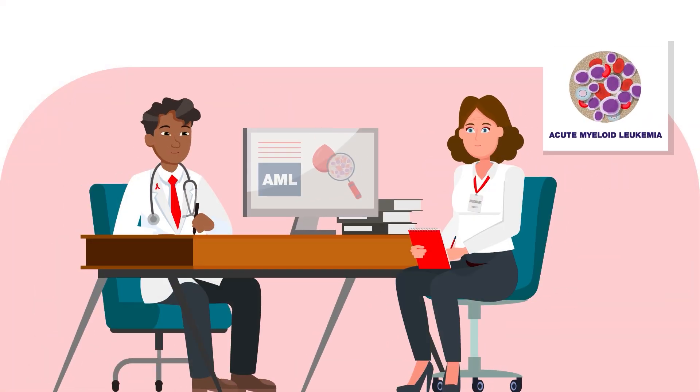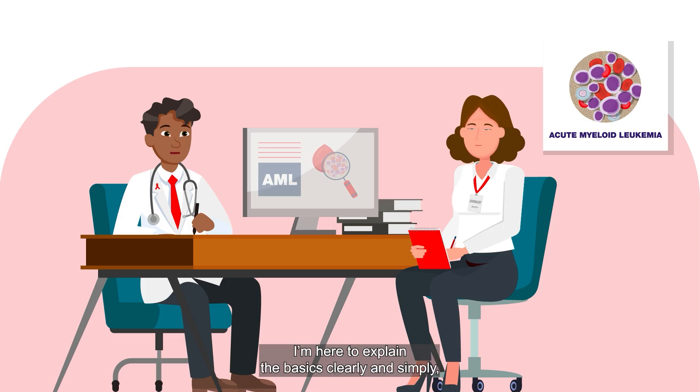Thank you, Sophia. Receiving an AML diagnosis can be overwhelming. I'm here to explain the basics clearly and simply, so patients and their families can feel more informed, confident, and supported.